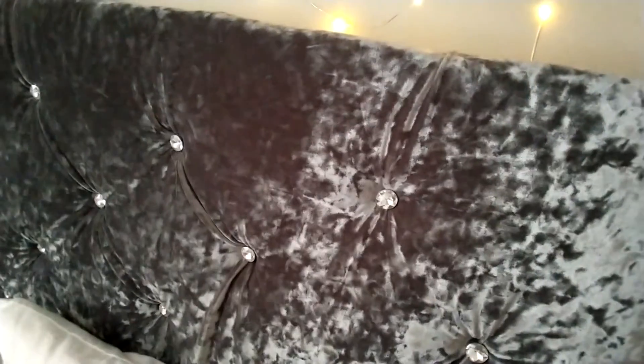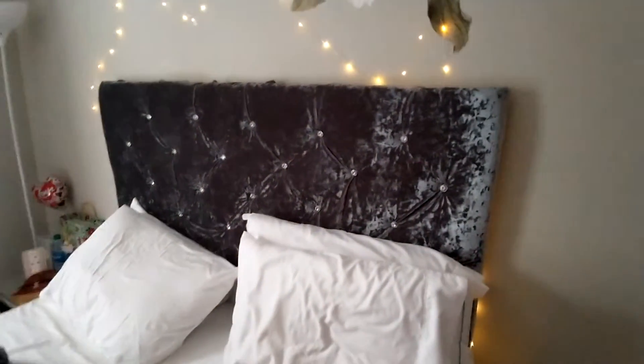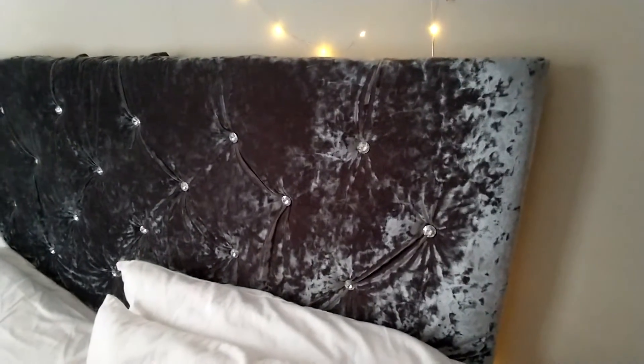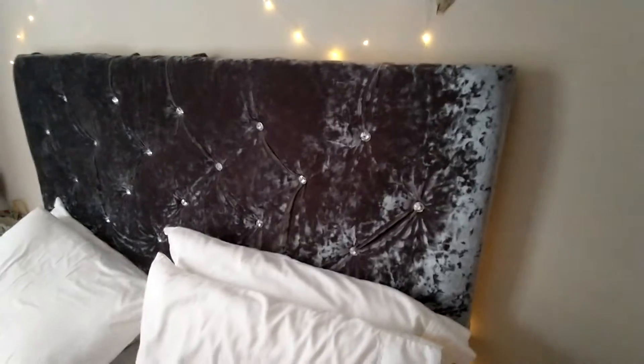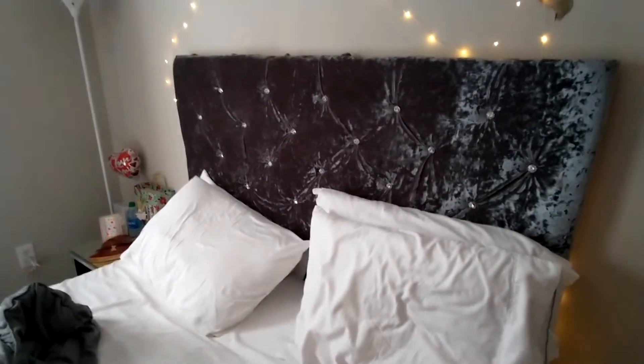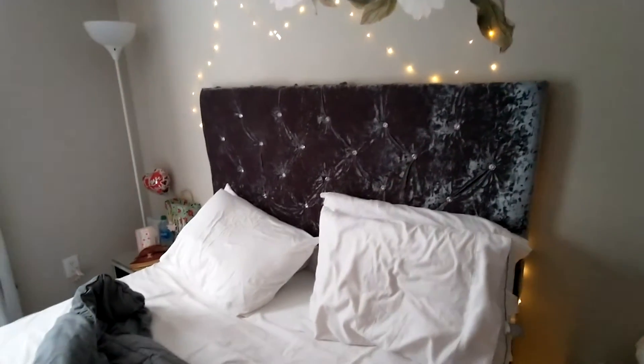Look at that material, y'all. The headboard is actually higher than this — I can make it even higher — but I don't have my bed set up properly. I made the headboard and I just wanted to show y'all because this is kind of an economically friendly way